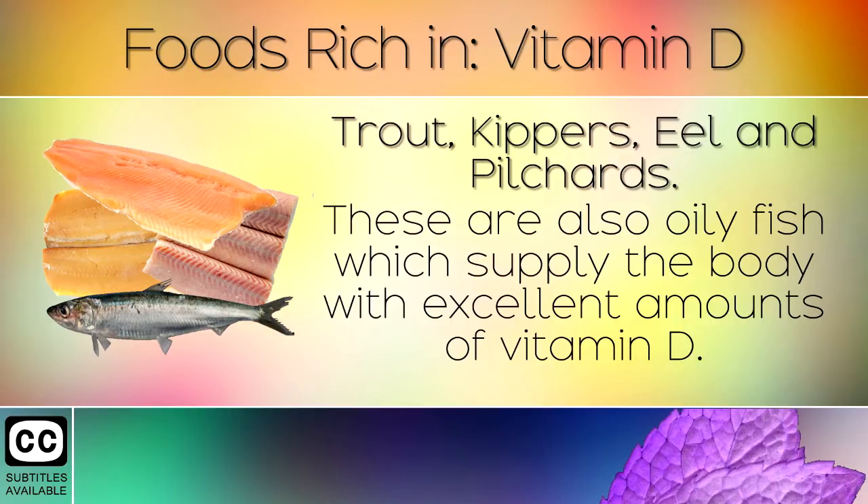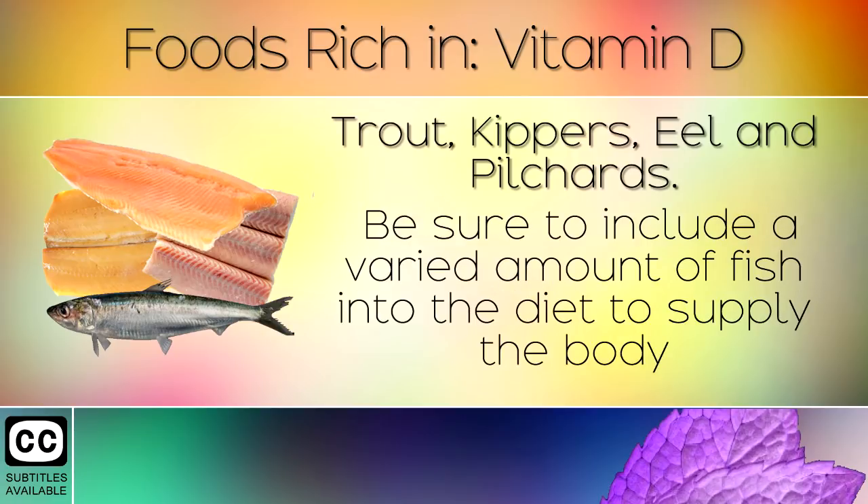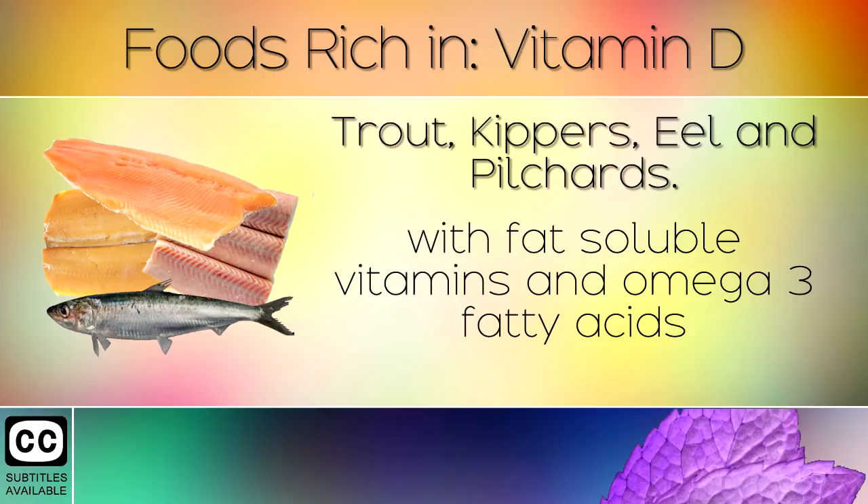9. Kippers, Eel and Pilchards. These are also oily fish which supply the body with excellent amounts of Vitamin D. Be sure to include a varied amount of fish in the diet to supply the body with fat soluble vitamins and omega 3 fatty acids.